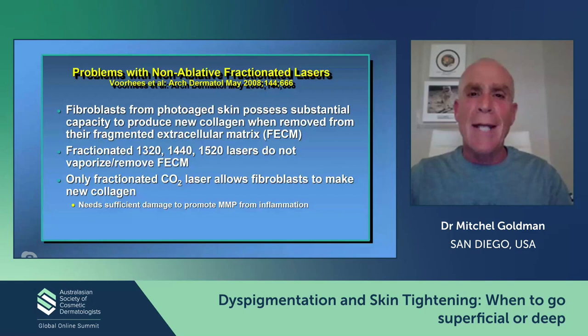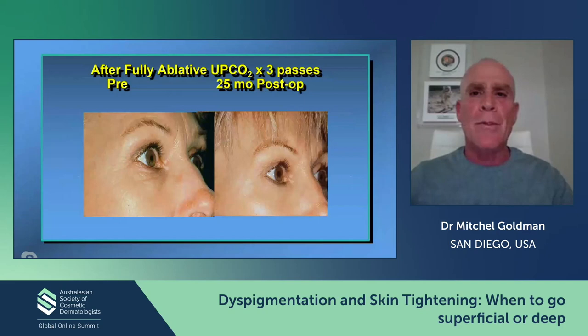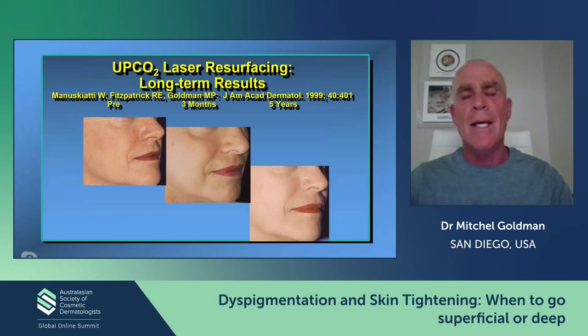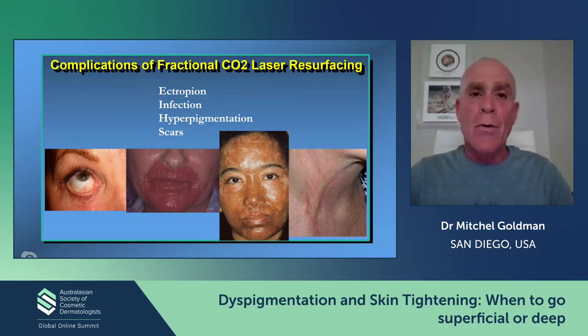We know from studies that you can increase type one and type three pro-collagen, and the stimulation lasts about six months or more after CO2 laser. Voorhees' group has shown that you've got to destroy the fibroblast to get that healing response — that inflammation that can increase MMP1s and 3s. Fractionated non-ablative lasers do not do this as much. In our old Ultrapulse CO2 patients, you can achieve really nice results in one treatment that lasts five to ten years. However, what makes every patient not get CO2 resurfacing is the complication rate — ectropions, infection, hyperpigmentation, and scarring.